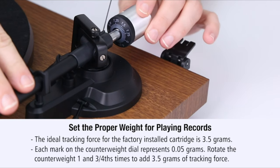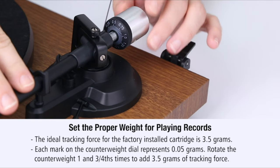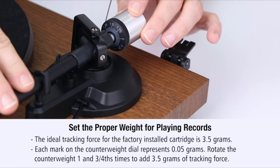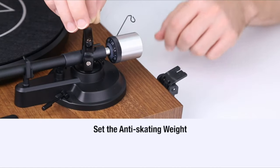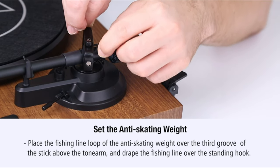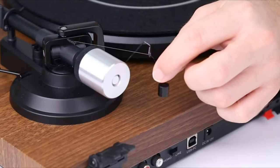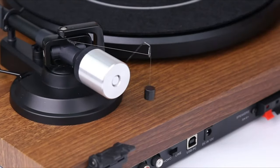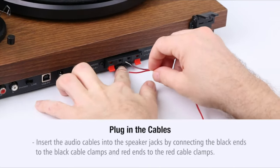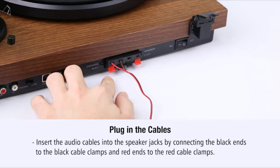Next, you'll need to rotate the counterweight a full one and three-fourths times to reach the recommended 3.5 grams of tracking force, so the tonearm is properly weighted to play your records. After setting up the counterweight, our next job is installing the anti-skating weight. Place the loop of the anti-skating weight's fishing line in the third groove of the small stick above the tonearm. Then drape the fishing line and hanging weight over the standing hook. With the turntable fully assembled, we're now ready to plug in the audio and power cables.